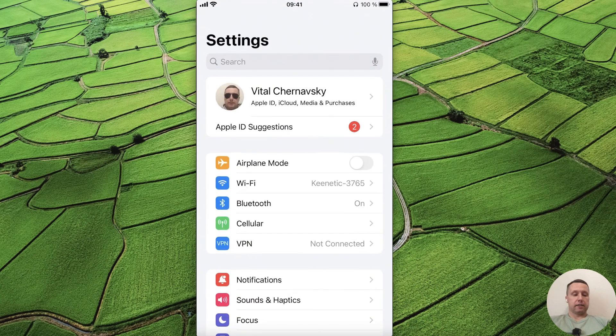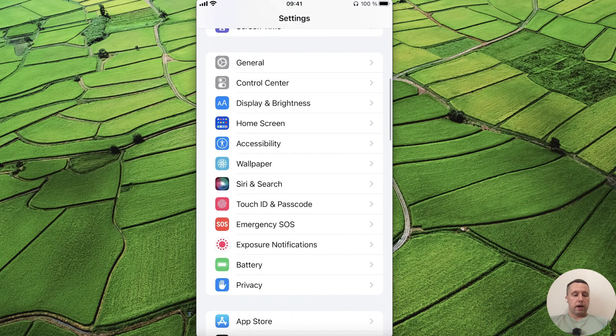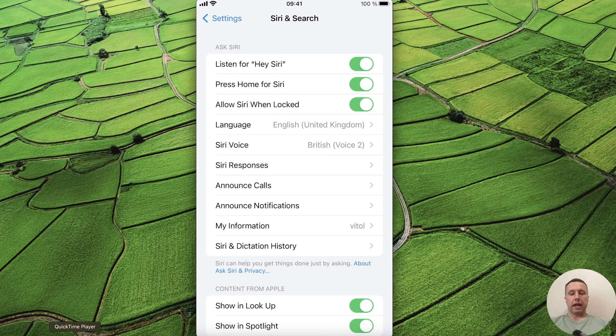First, open the Settings. Next, scroll down and select Siri and Search. You need to make sure to enable the Listen for Hey Siri option.